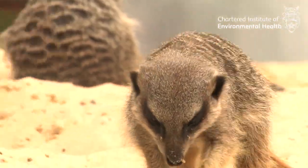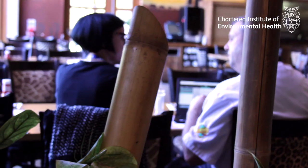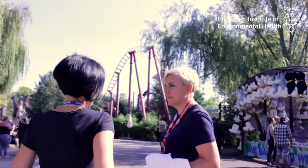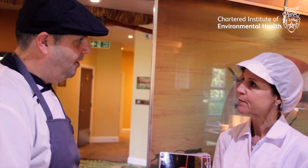The Check It system has been introduced by Chessington, and it's something we welcome as environmental health practitioners. You can look at the recordings that have taken place, which are automated, and look at the trends and discuss with the food business operator how they're checking and keeping within the legal temperature parameters.